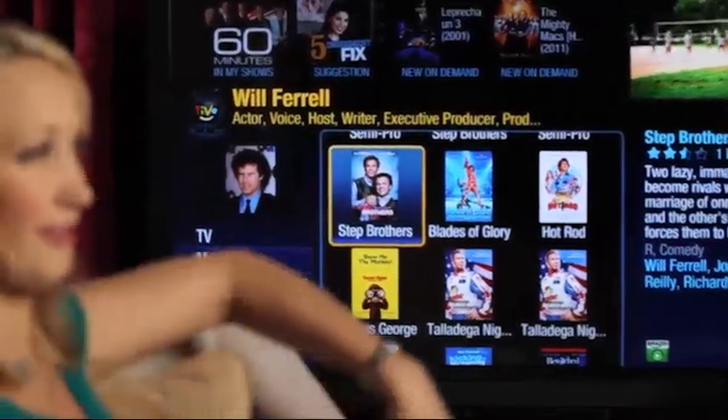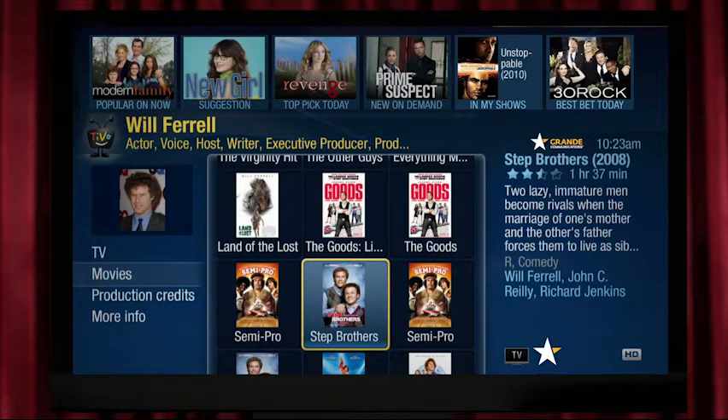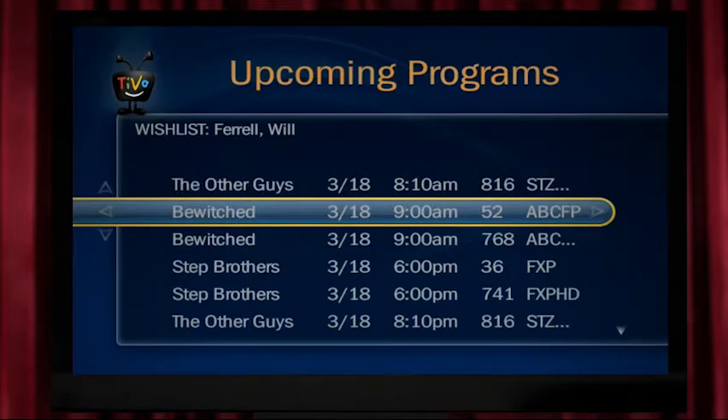Let's say you're a Will Ferrell fan — now you can have your very own Will Ferrell Film Festival. You can find him or just about anything that interests you by setting up a wishlist search. You can set your wishlist to record every show automatically, or be asked in each instance if you want to record it.